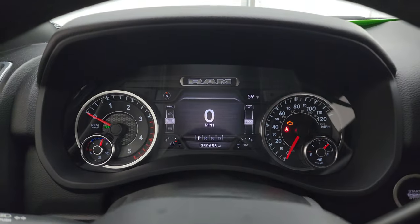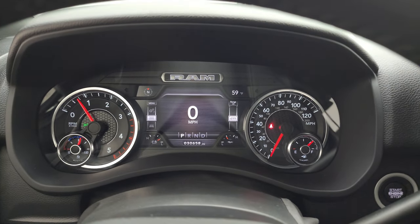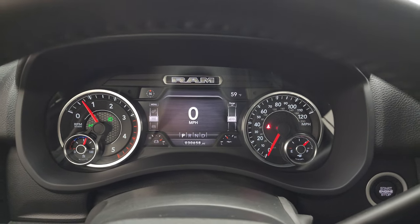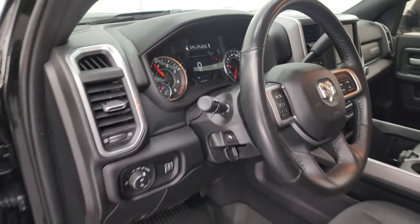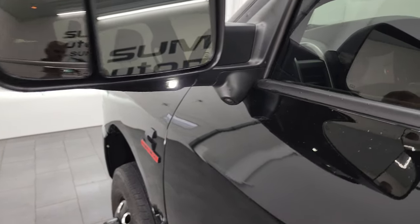Let's start it up and take a look under the hood — also check out all those LED lights in the front. It starts right out with no check engine lights or anything like that. There are your LED side lights — they are super bright.